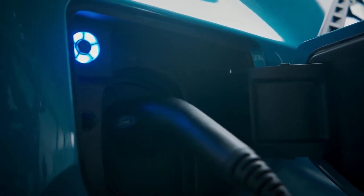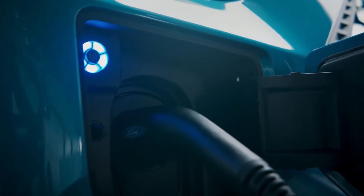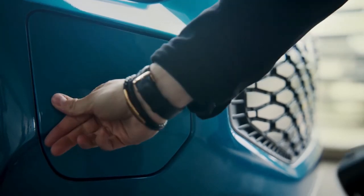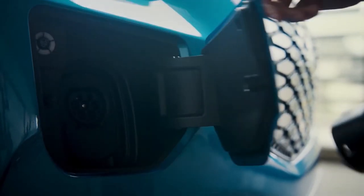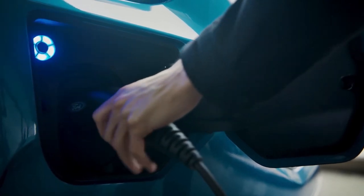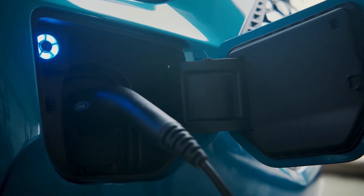The ProPower on-board technology is one of many features developed with input from van users to ensure that E-Transit Custom delivers an unmatched customer experience. E-Transit Custom is a working vehicle that companies of all sizes can be proud to have as a trusted partner for their business, because of its expressive and sculptural design.